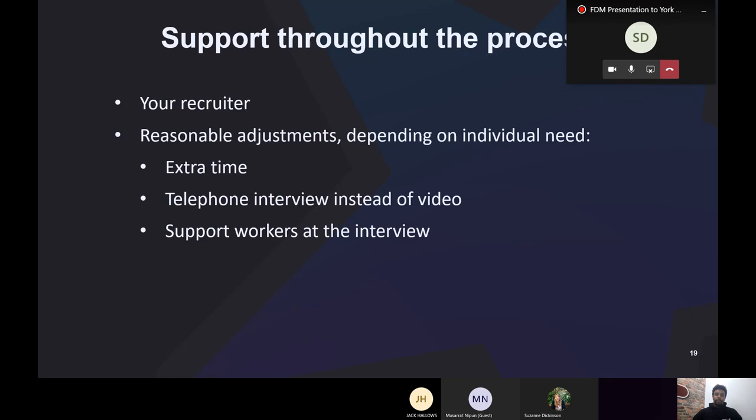As mentioned, there's support available throughout the entire process. Your first point of contact is your recruiter — they'll try to ensure you're successful at each point. Use them as much as you can: email them, call them. They're also there to help with reasonable adjustments, extra time, or equipment issues — for example, if your camera's broken we can do a telephone interview instead. There are always ways to make the process work for you.